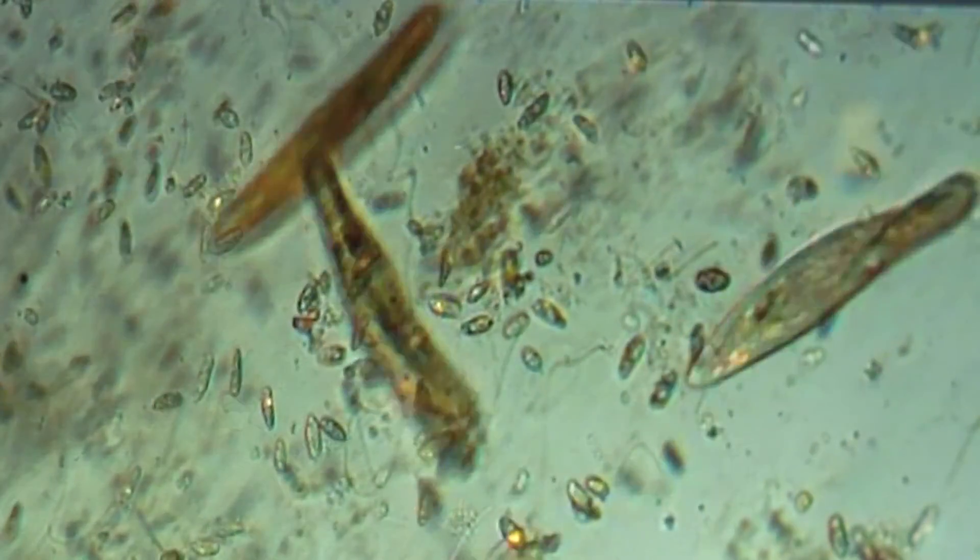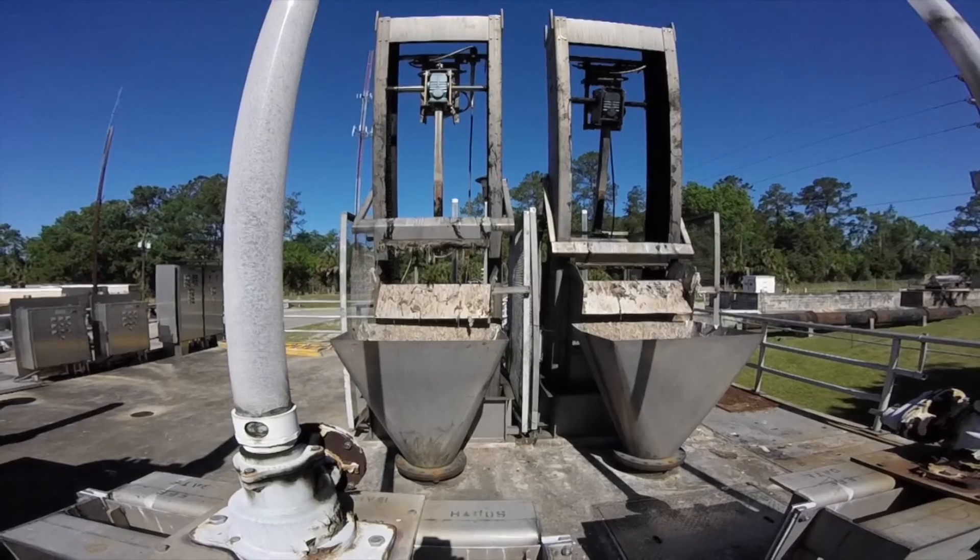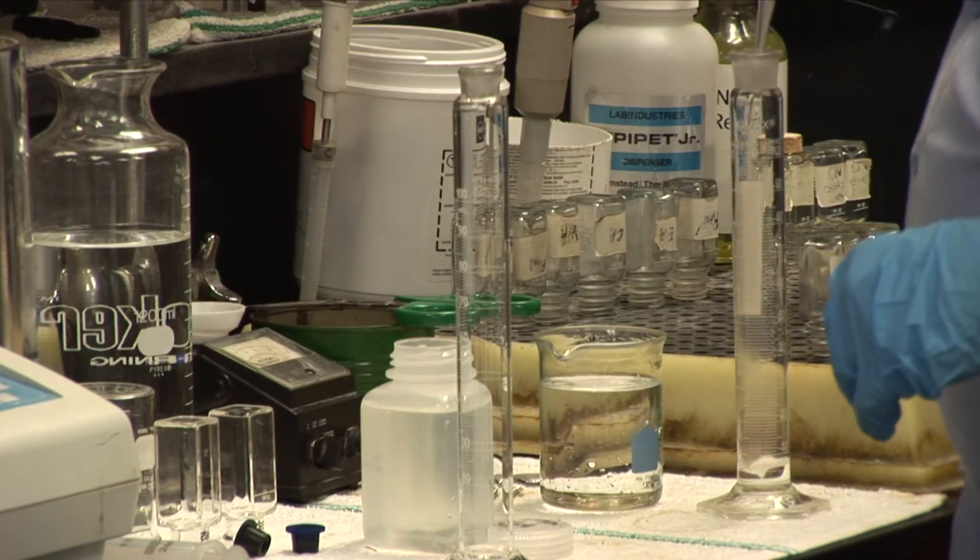Hi, my name is Jennifer McElroy and I'm an engineer in GRU's Water Wastewater Engineering Department. Today we're going to talk to you about microorganisms that metabolize organic waste that come to the wastewater treatment plant. Technically, they eat your poop. Here in the wastewater department we call them bugs.